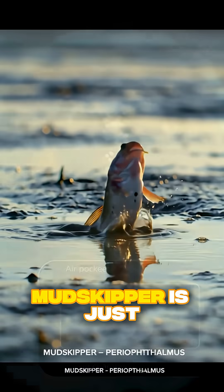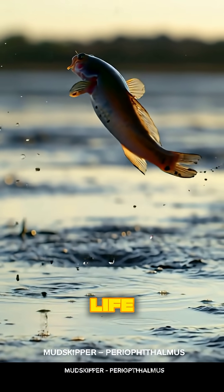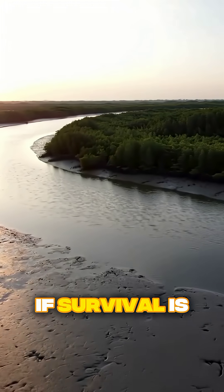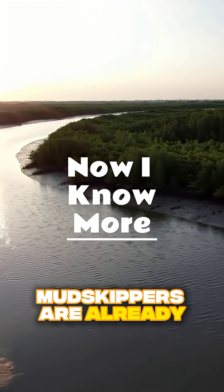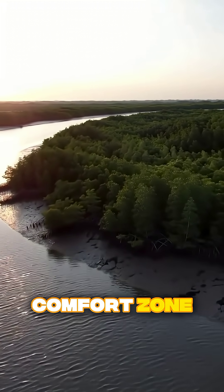So basically, the mudskipper is just a regular fish that chose to live an extraordinary life. It's not technically an amphibian, but it might as well be one. If survival is all about adapting, mudskippers are already ahead of the game. And you? Still stuck in your comfort zone? See you next time. Bye.